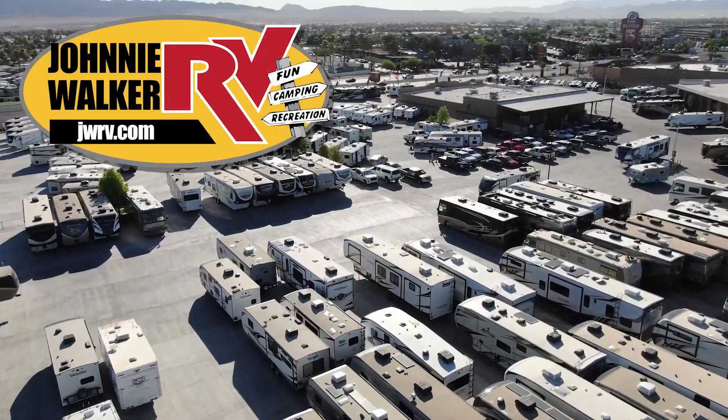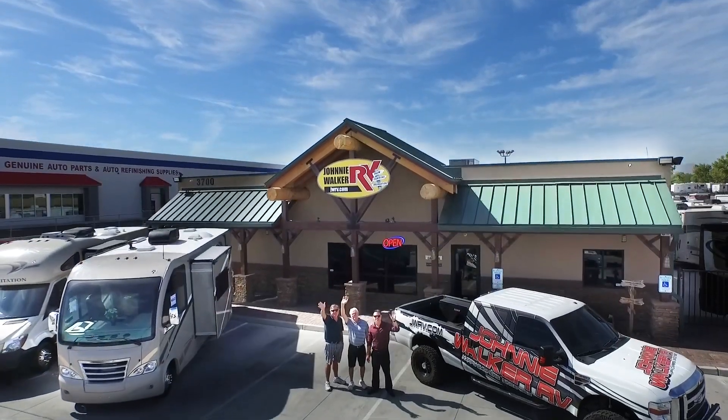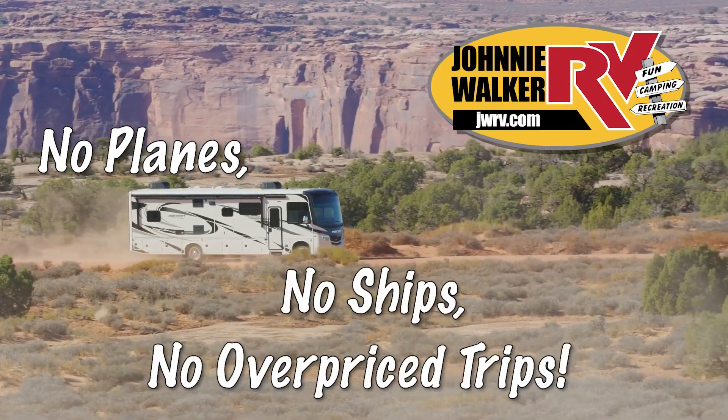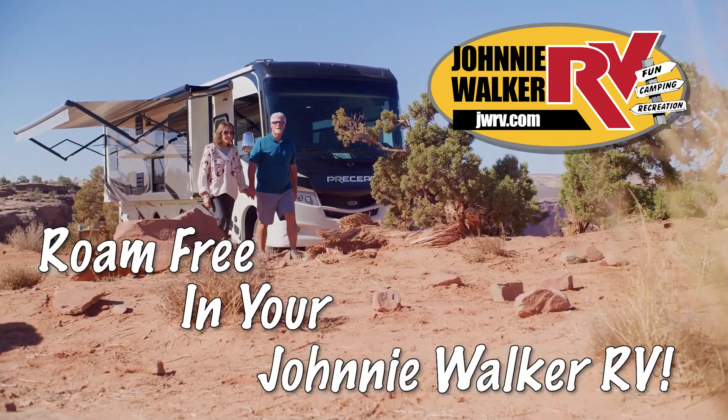We are continuously adding more inventory, so be sure to subscribe and follow our YouTube channel. No planes, no ships, no overpriced trips. Roam free in your Johnny Walker RV.